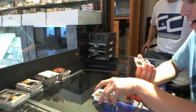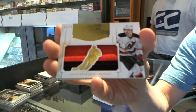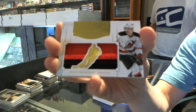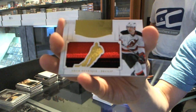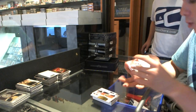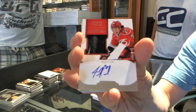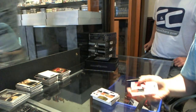We've got a Mammoth Jersey Prime, number 5 of 25 for the New Jersey Devils — Adam Henrique. We've got a two-color rookie patch auto number to 199 for the Carolina Hurricanes — Justin Falk.